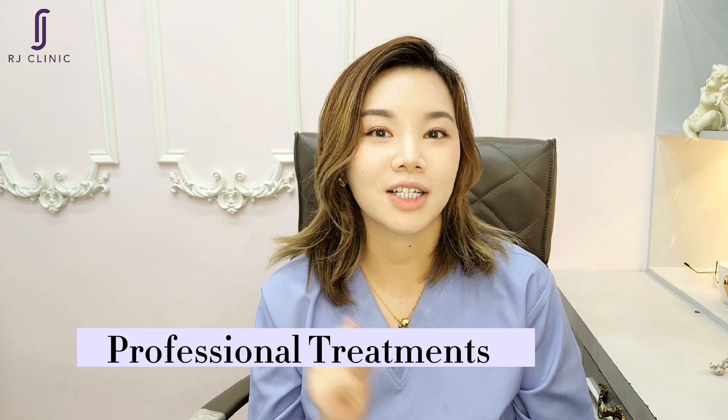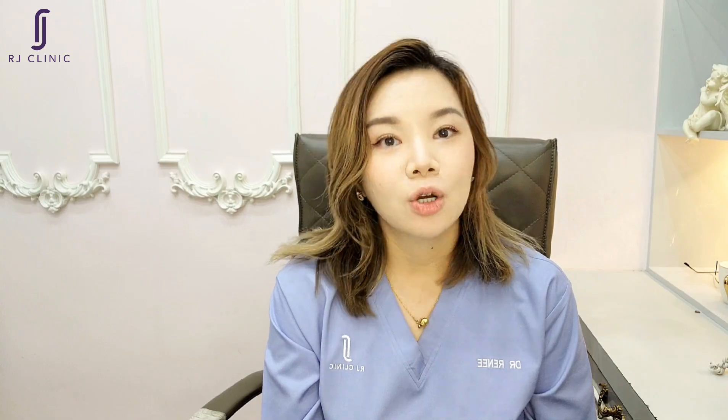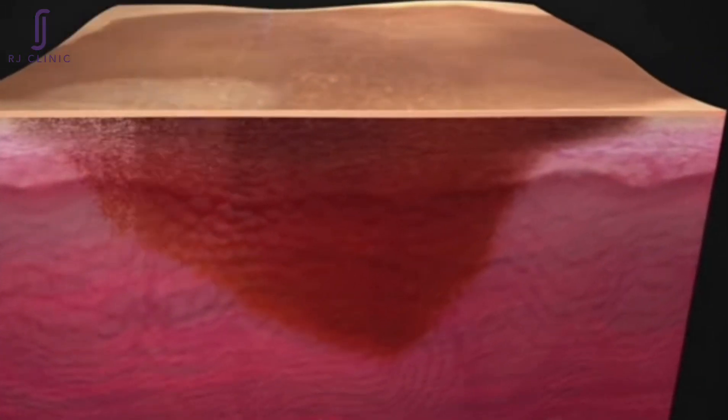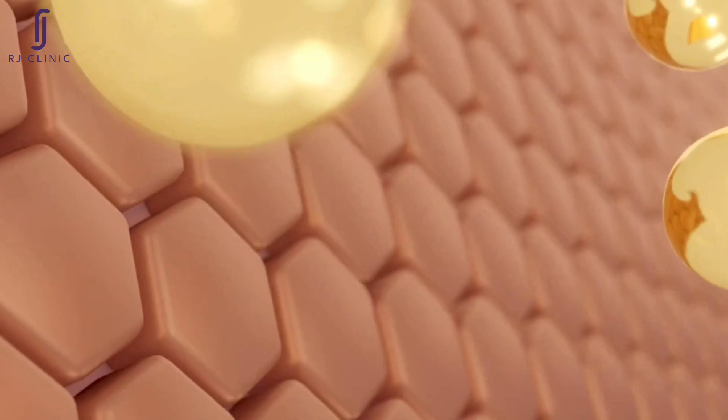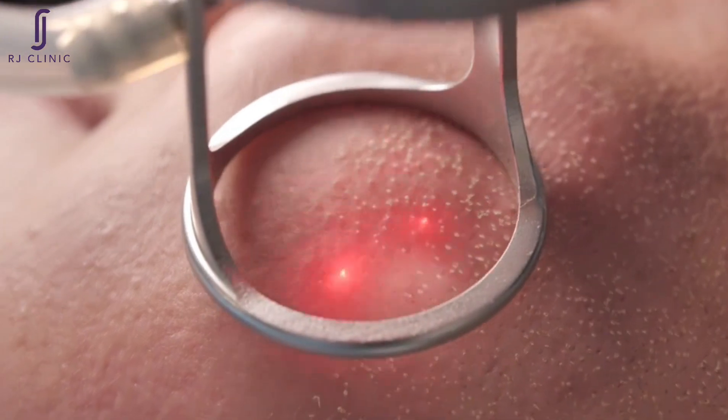Last but not least, if you have tried these remedies and still have persistent dark eye circles, you might want to consider professional treatment. Here at RJ Clinic, we offer a dark eye circle healing program that can help you. We use a depigmentation laser to reduce pigmentation, followed by injecting whitening skin boosters that replenish the skin's hydration and also reduce the pigmentation. We also offer functional lasers to tighten loose, wrinkly skin around the eyes, and filler injections to hydrate the skin in those areas.